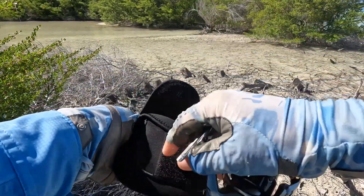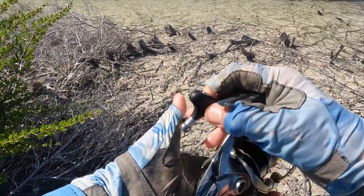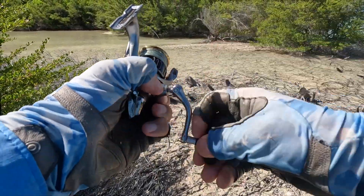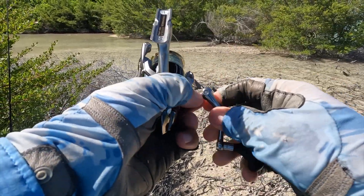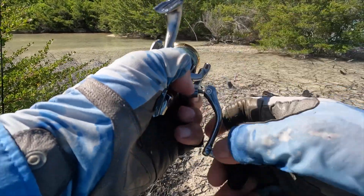That fella has just totally tied me up in knots. So when you're wading a long way, it's always handy to have a spare reel with a leader ready to go. You don't want to be stuffing around, especially when it's tide critical. The fish are up here but they're not going to be up here for long, so you want to get maximum bang for your buck.